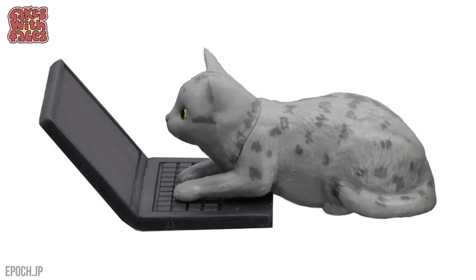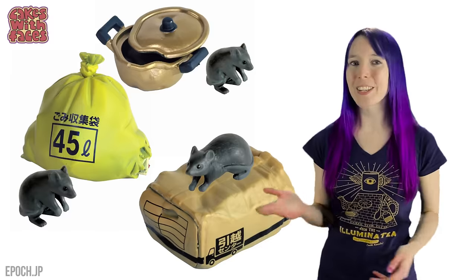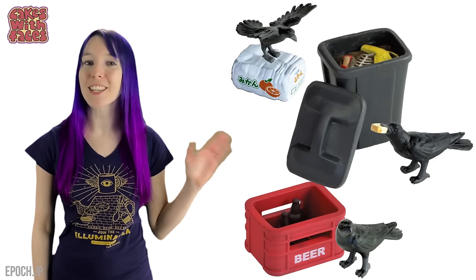Laptop cats — I wonder what they're looking at? They look completely absorbed. These ones have fallen asleep. Trash and vermin — who wouldn't want that on your desk? There's a good selection of rats and some crows eating rubbish from the bins. Just lovely.